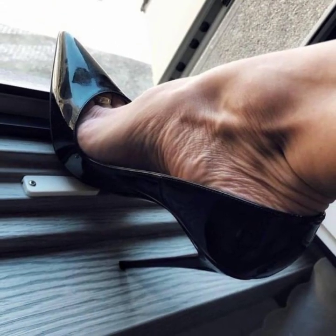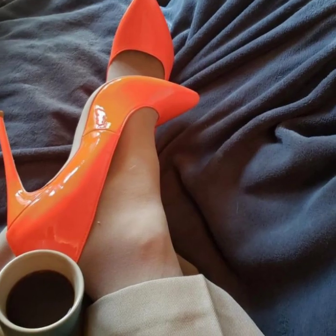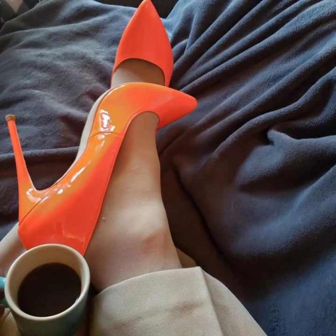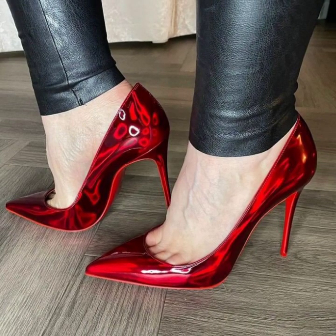In this video you will see very attractive 40-plus modern office wear, party wear, evening wear, and wedding wear stylish pencil heel pumps ideas. If you like my videos, please share them with your friends, family members, and on social media.